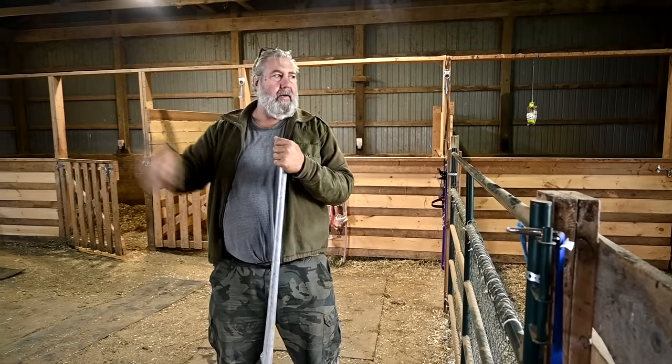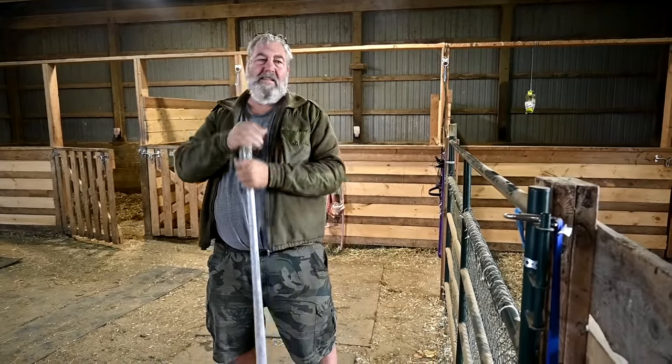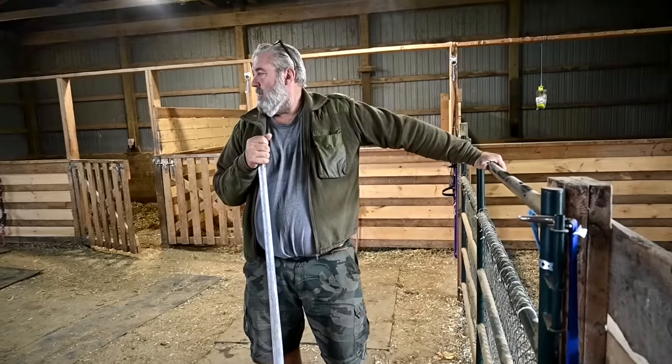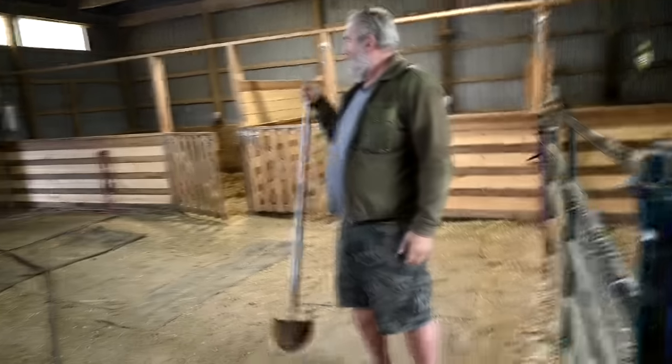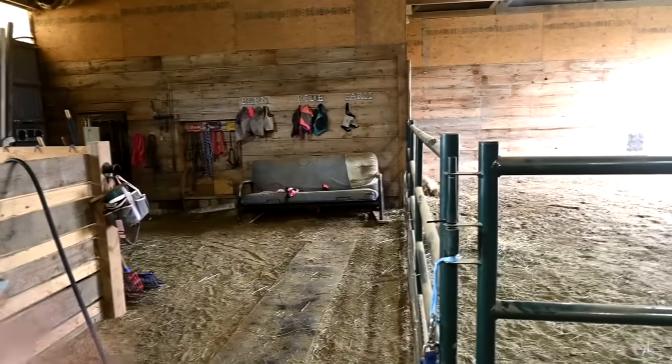Sam is planning to reconfigure the whole barn for winter — taking this railing off, moving it across so the horses can use the whole barn. If it's really windy on one side, we can close that door and they have the whole barn. These stalls would be closed off and it would just be an open space. He's saying this railing could block off that area over there with a gate so the horses have access to all this area when they want to come inside. Comment below what you think!